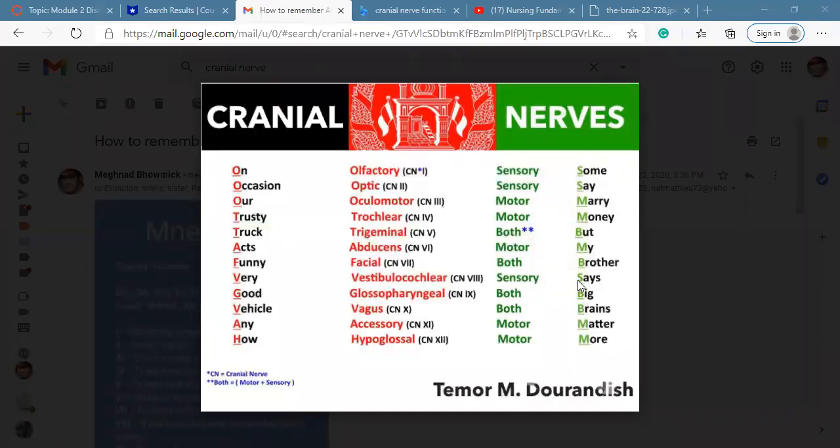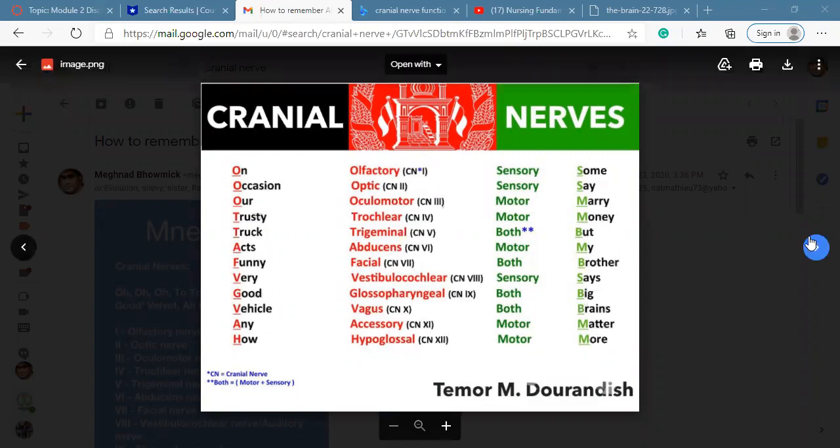Continuing the mnemonic: CN8 — sensory; CN9 — both; CN10 vagus — both motor and sensory; CN11 accessories — motor; CN12 hypoglossal — also motor.